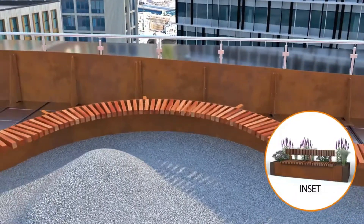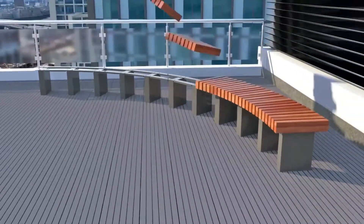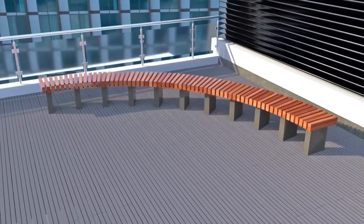Benches can be specified in both cantilever and inset configurations, or freestanding benches can be added to complement any space.